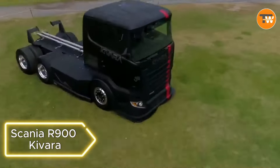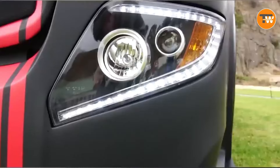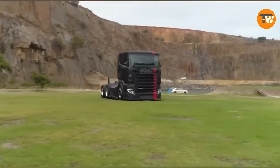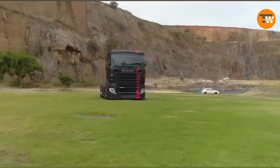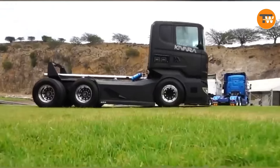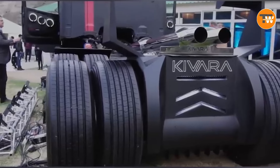Feast your eyes on the Scania R 900 Kevara — a tuning project that redefines heavy trucks. Developed by Bayside Truck and Trailer Solutions in South Africa, this tractor unit underwent a two-year transformation. From its aggressive look to a boosted engine delivering 900 horsepower in regular mode and a whopping 1,400 horsepower with nitro — this truck means business. With parts from marine vessels in the engine control unit and a unique hand-assembled transmission, the Scania R 900 Kevara is a true beast on the road.